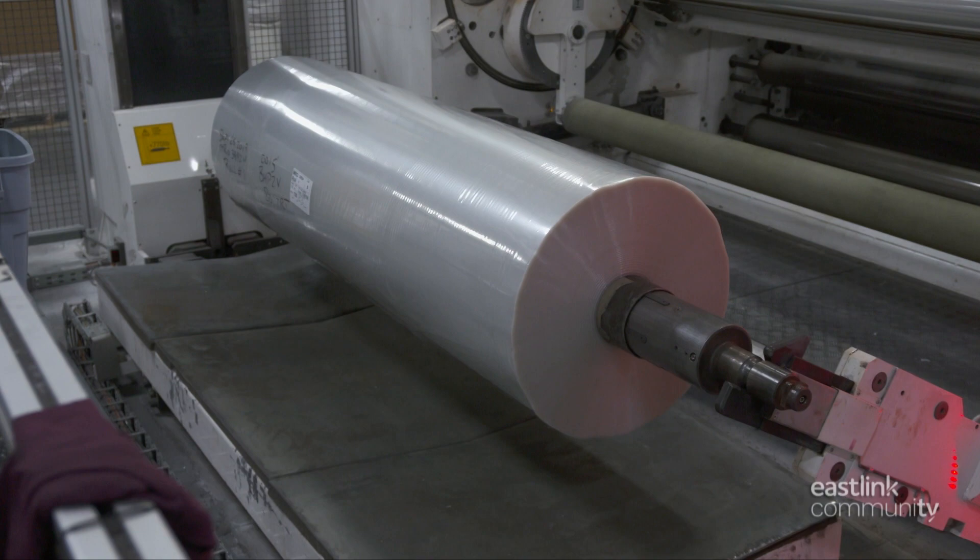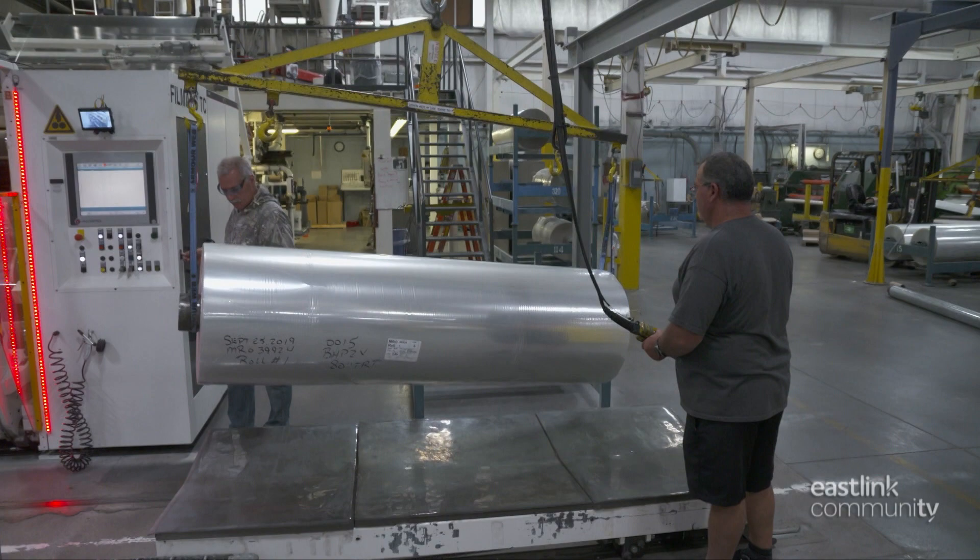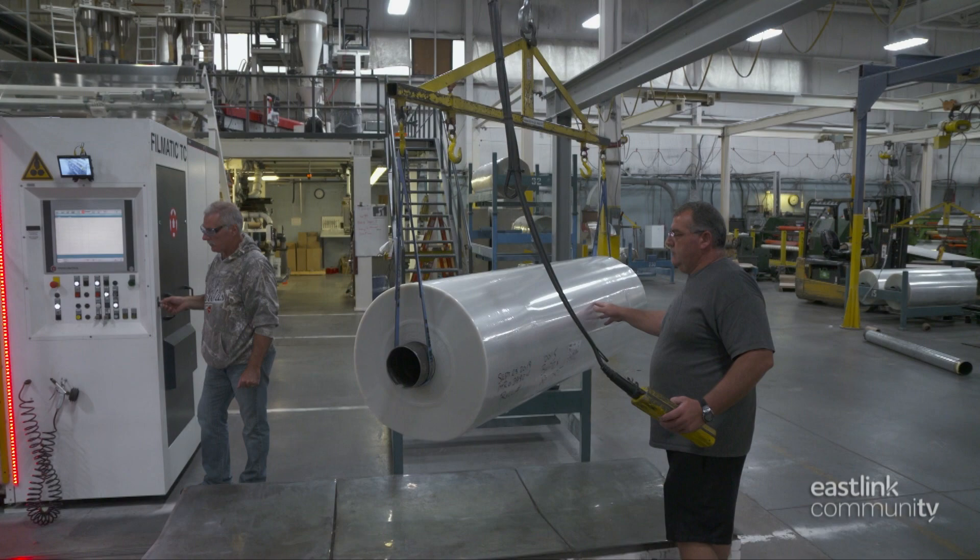Arms move the roll onto a cart, which rolls forward to where it's lifted by a hoist onto a cart. For the next 48 hours, the film will continue to cure.